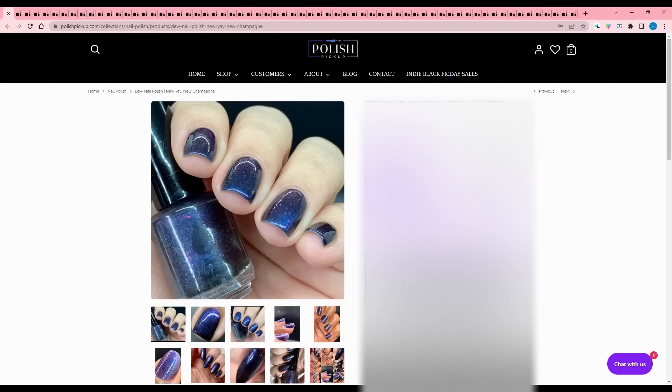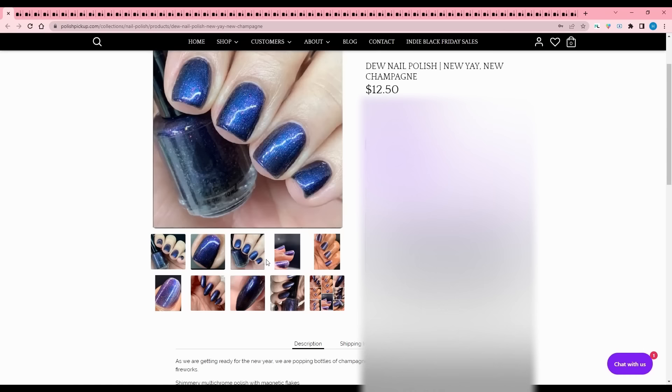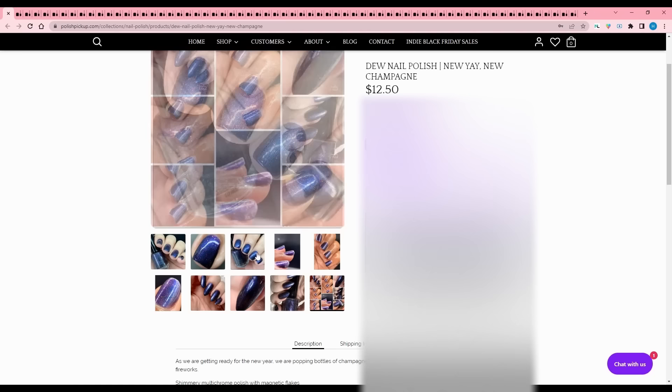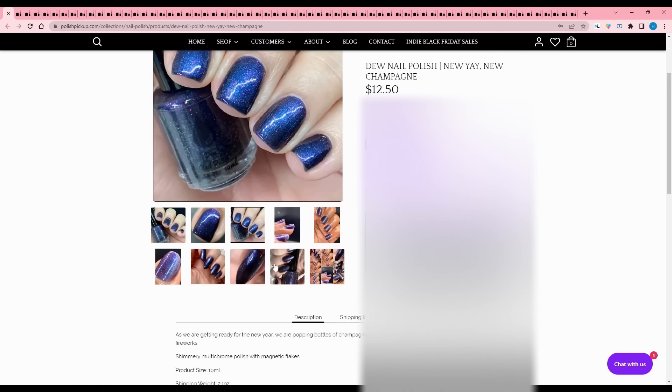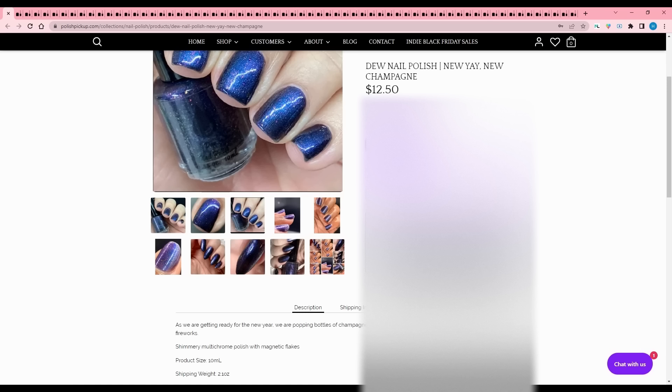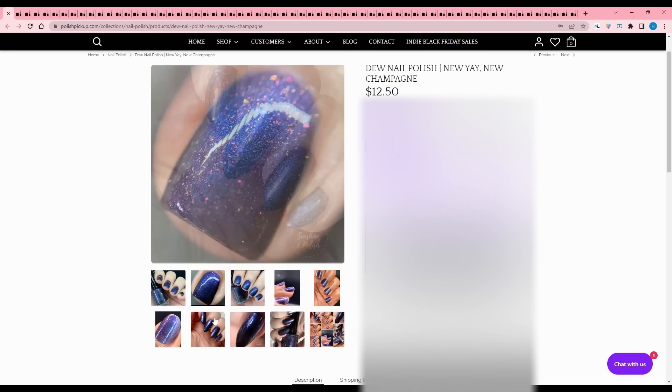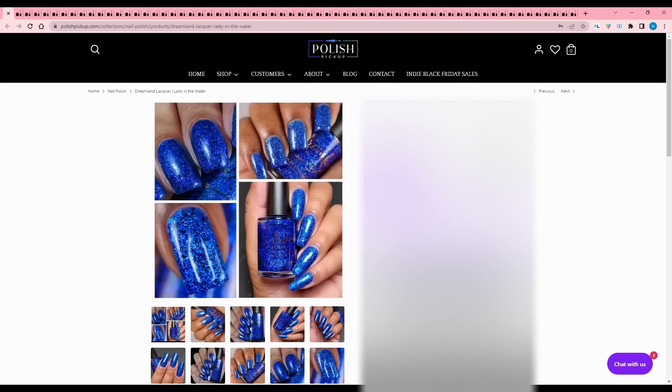Do Nail Polish - New Yay, New Champagne. Does anybody actually like champagne? I think it tastes like garbage - I'd rather drink sparkling grape juice. Inspired by getting ready for the new year, popping bottles of champagne with fireworks - Hillary's getting sparkling apple juice. The color resembles the night of fireworks, a shimmery multi-chrome polish with magnetic flakes, 300 available. It's just too dark for me - I like a jewel-tone dark blue rather than midnight blue. No blues, Hillary.